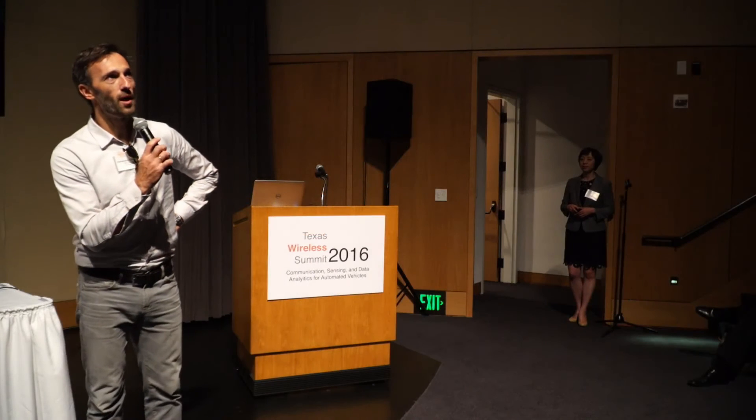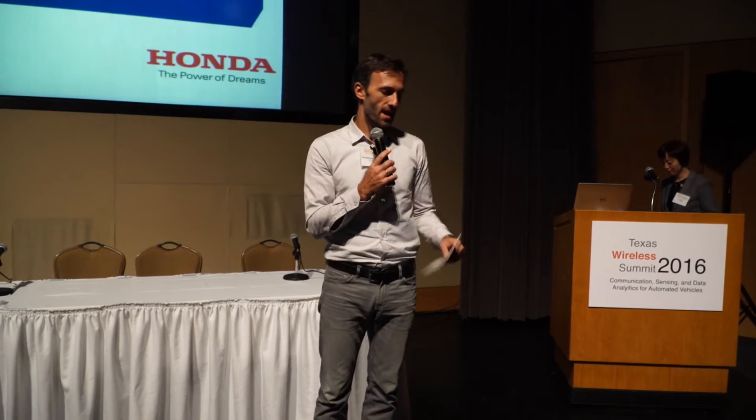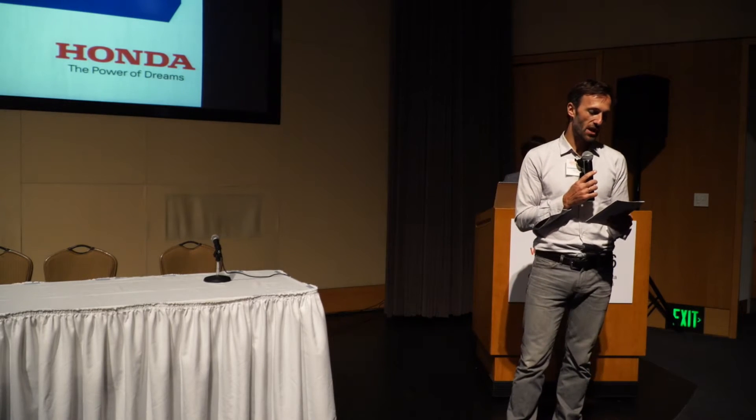We're ready to start our program again, and we're very pleased to have Sue Bai from Honda. Sue has degrees in industrial engineering, electrical engineering, and computer science. She's a principal engineer at Honda Research and Development, the technical and management leader on the Crash Avoidance Metrics Partnership, and we're pleased to have her here to tell us about DSRC technology.